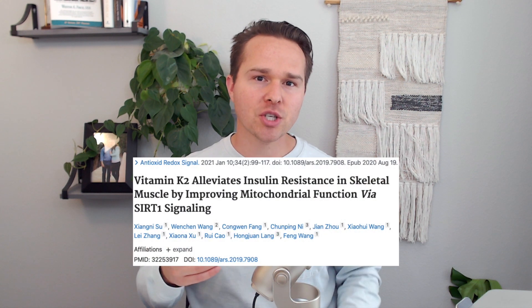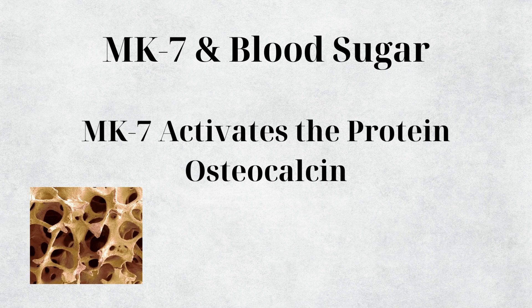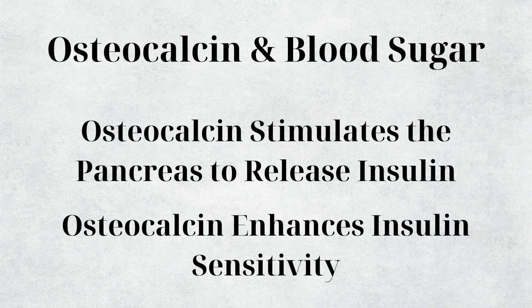How does vitamin K2 support diabetes and blood sugar metabolism? The form MK-7 actually supports the production of insulin and improves insulin sensitivity by activating a protein called osteocalcin. Osteocalcin is found in bone and stimulates the pancreas to release insulin while also enhancing insulin sensitivity. A vitamin K2 deficiency can therefore lead to impaired insulin release, impaired insulin sensitivity, or insulin resistance.